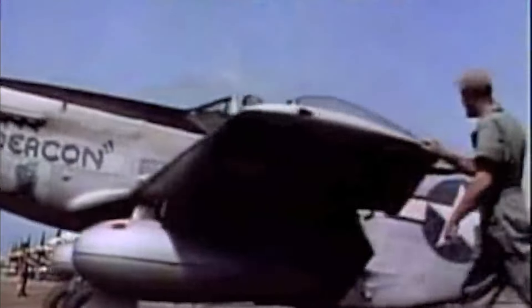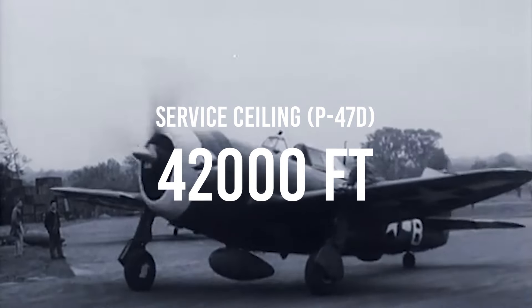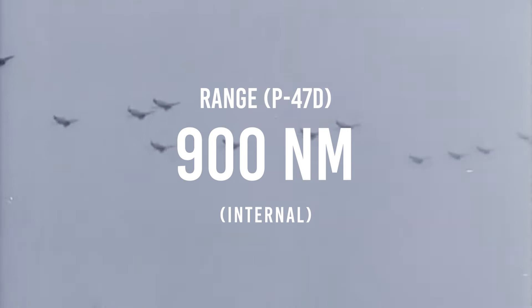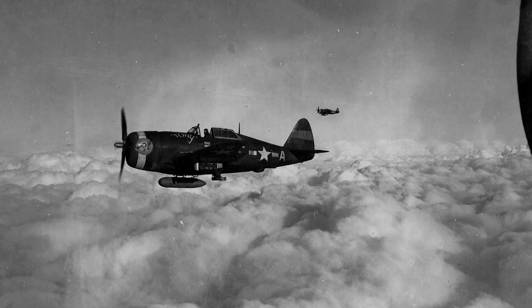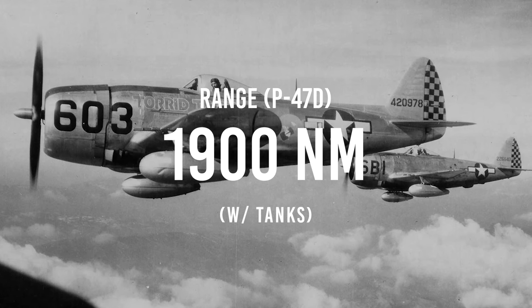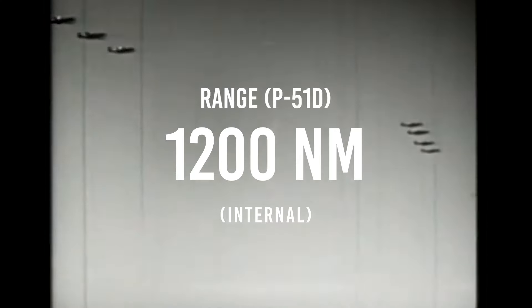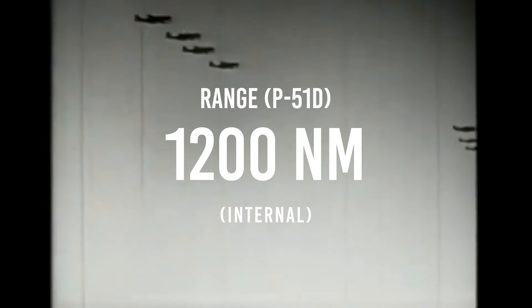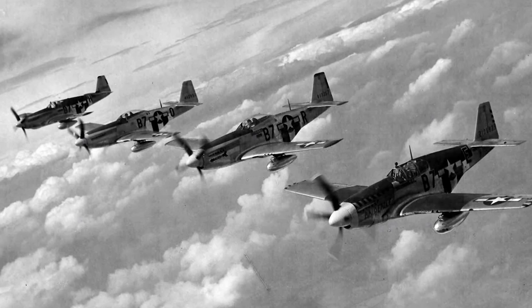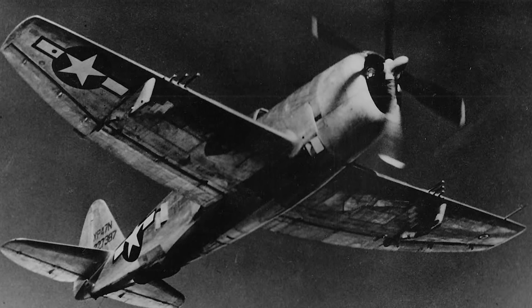Both aircraft also retained similar service ceilings. The P-47D could operate up to 42,000 feet, whilst the P-51D could operate at just over 41,000 feet — again, both aircraft on an equal footing. However, the range of the two aircraft differed significantly. The Thunderbolt could reach near 900 miles at optimal altitude, and could be outfitted with large external drop tanks increasing its range to around 1,400 miles, with later tanks extending it to 1,900 miles. In contrast, the P-51D could fly up to 1,200 miles on internal fuel alone, and just over 1,600 miles when fitted with external tanks. Late-war P-47N variants were improved to match the P-51, in some cases capable of flying 2,000 miles.